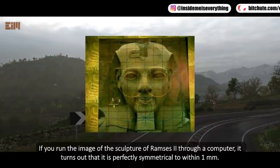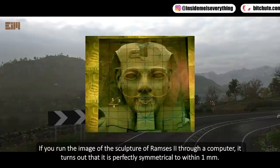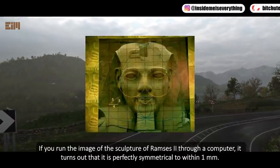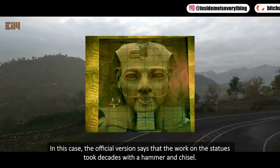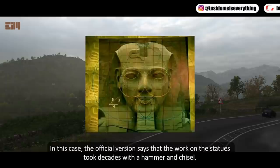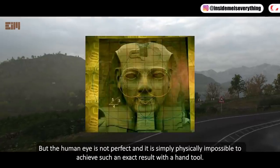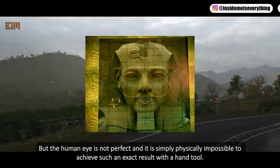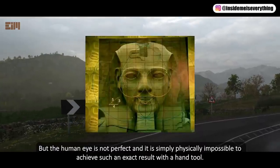If you run the image of the sculpture of Ramses II through a computer, it turns out that it is perfectly symmetrical to within one millimeter. The official version says that the work on the statues took decades with a hammer and chisel, but the human eye is not perfect, and it is simply physically impossible to achieve such an exact result by hand.